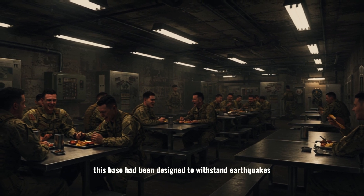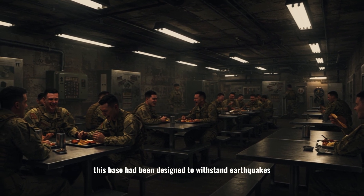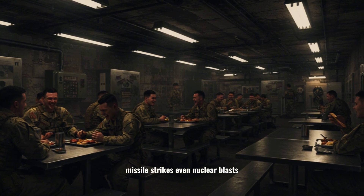After all, this base had been designed to withstand earthquakes, missile strikes, even nuclear blasts. Then, a faint whistle — a single bomb dropped from the sky.